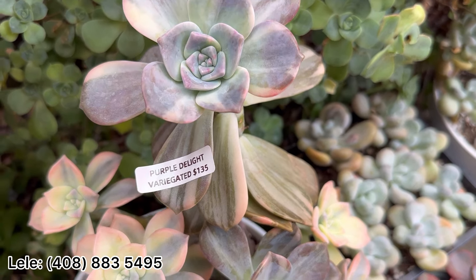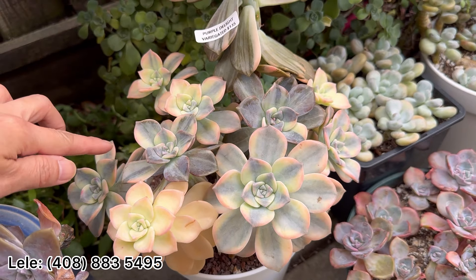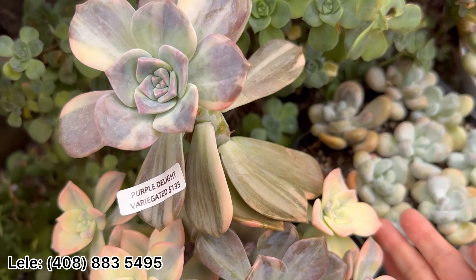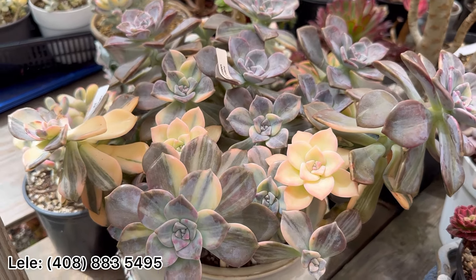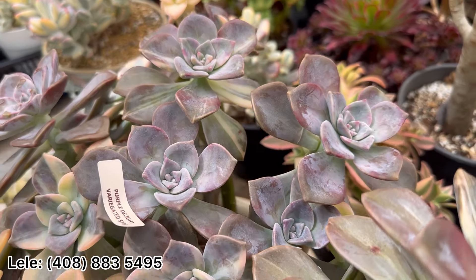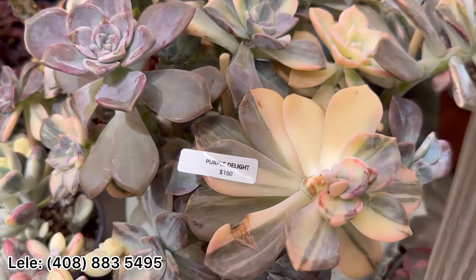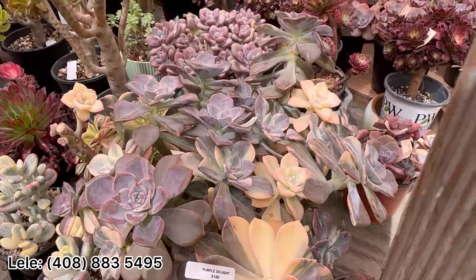Purple Delight — very good, this one. I have 10 heads, all very good, so perfect. This one is $135. All of them have variation. If you want bigger Purple Delight, I have a bigger one — big pot, this one is $180, so many heads, big cluster.